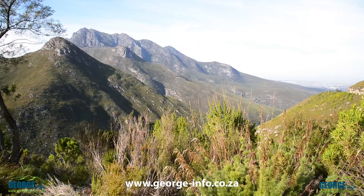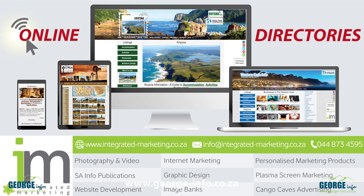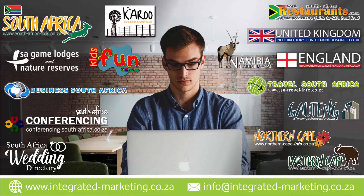We feel that the George Info Directory is the perfect way to advertise your business, as you will not only be advertising on this website but up to 9 other sites as well. We have over 350 online marketing directories across South Africa targeting provinces, towns, regions and routes.